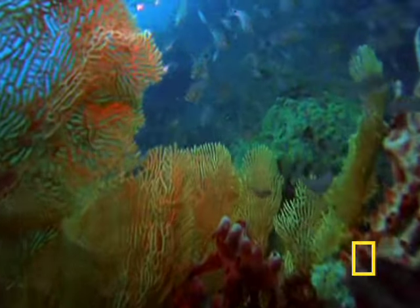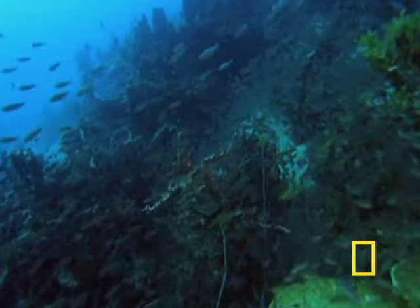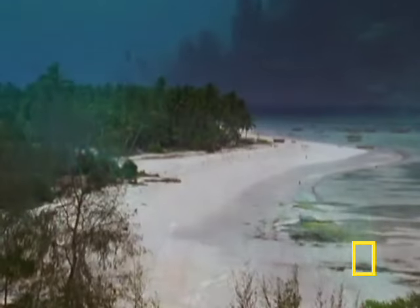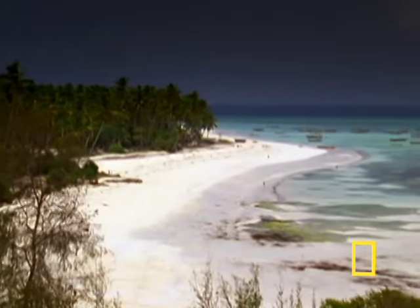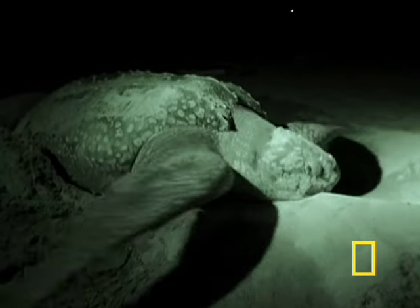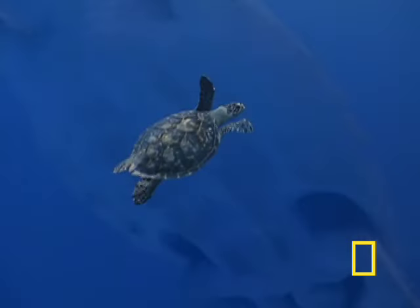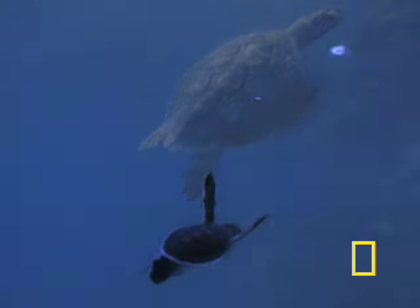From South Africa to Somalia, more than 11,000 species of marine plants and animals thrive along the western edge of the Indian Ocean. Sandy beaches provide nesting sites for about 70% of the world's marine turtles: leatherbacks, loggerheads, hawksbills, and greens.